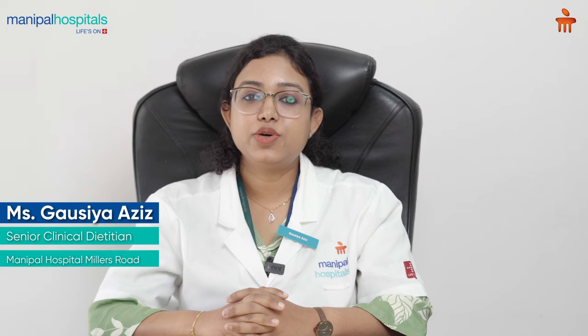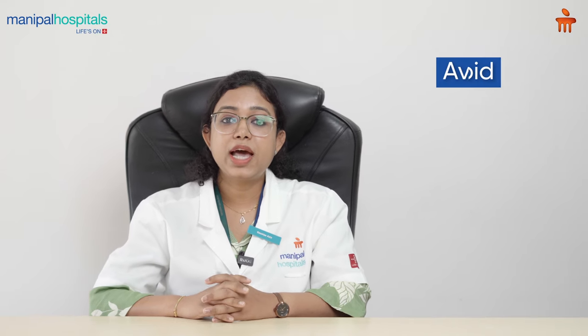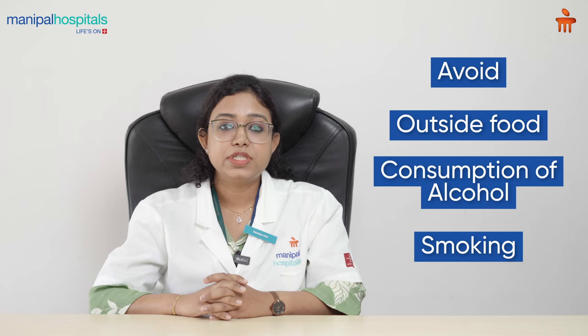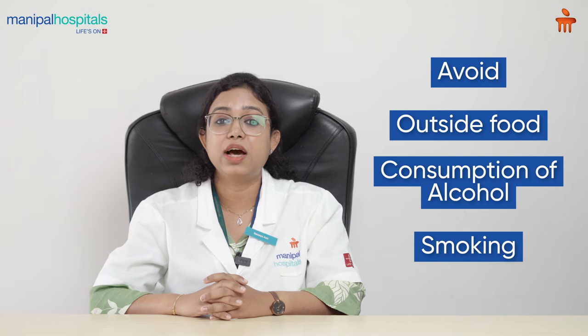Today I'm going to share liver-related dietary tips — how to keep your liver healthy. With outside food, alcohol, smoking, and packaged preservatives being part of daily life, the most important thing is to clear our liver every day. Detoxification of the liver is a very important part of daily life.